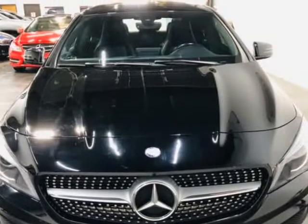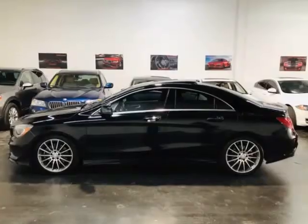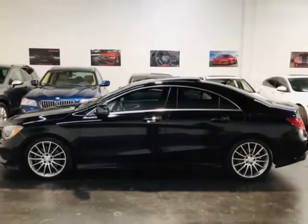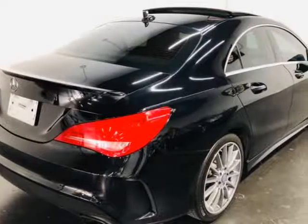Here at Moda Cars, all of our vehicles go through a rigorous 121-point vehicle inspection. This inspection is completed by AASC certified technicians. Therefore, all scheduled maintenance and service have been completed on this unit.